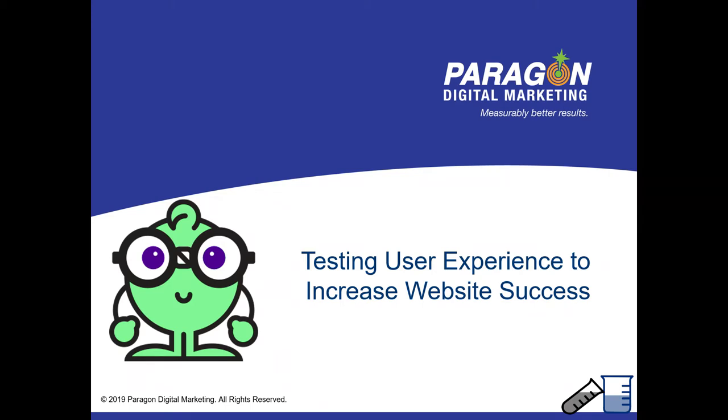Everything we're going to cover today is about making sure people's websites are functioning better, increasing the success from them, and doing it by actually measuring and testing against real, honest-to-goodness users. We'll have a lot of information as we go through this, and I want to make this as interactive as possible, so feel free to ask a question as we go.